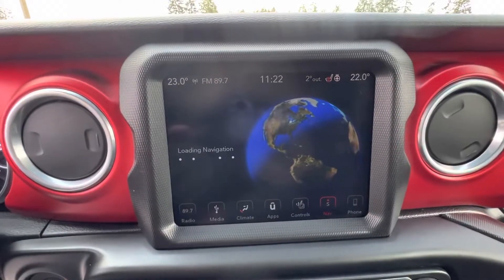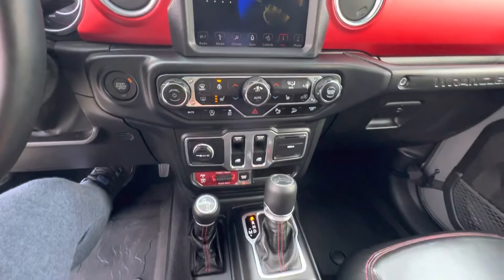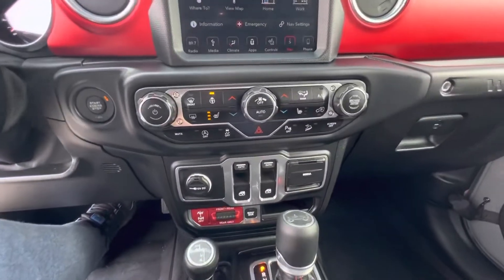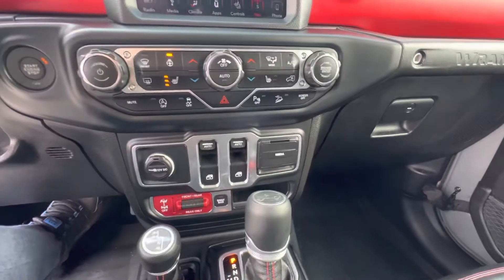It's got the full touchscreen navigation, and when you put it in reverse it has a big backup camera as well. It also has a heated steering wheel, air conditioning, and cruise control.